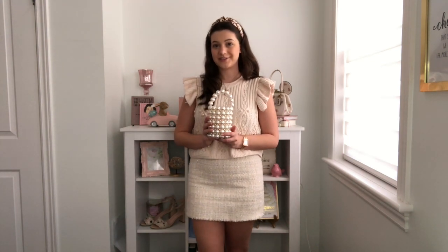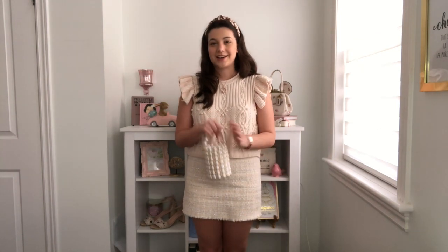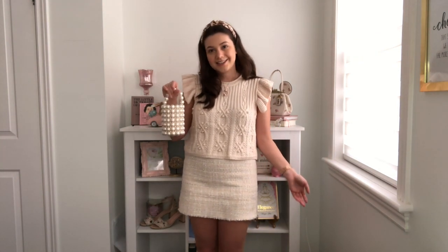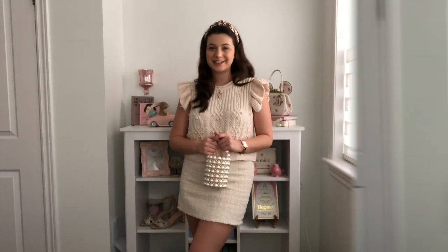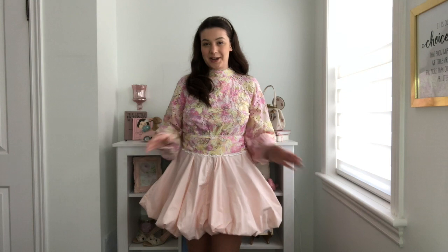This pearl purse — I wasn't actually going to use it in this video because I had something else in mind for it. But when I got it and showed my mom, she said it looks like an Easter basket, and my brother said the same thing. So I was like, I have to put it in my Easter video. I caved, I did it, and I'm really happy with the way it turned out.